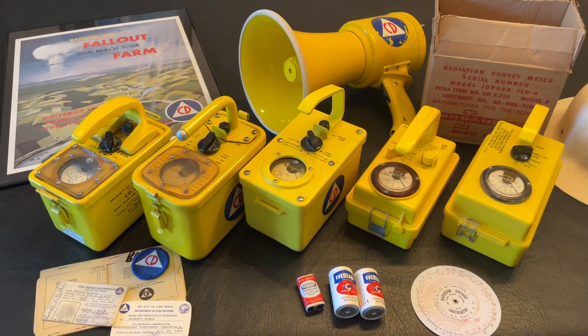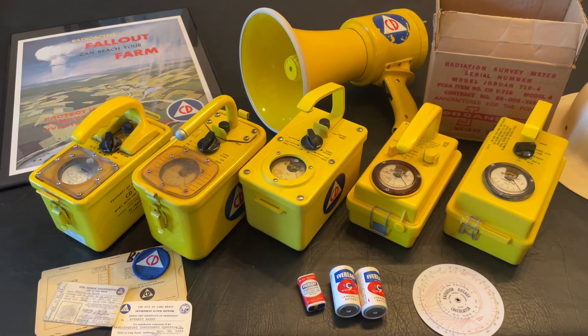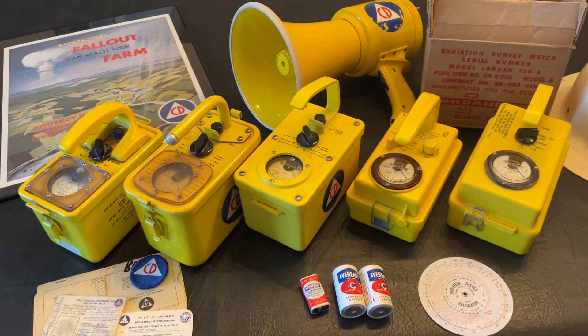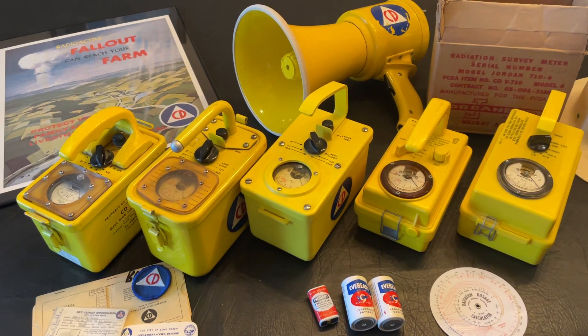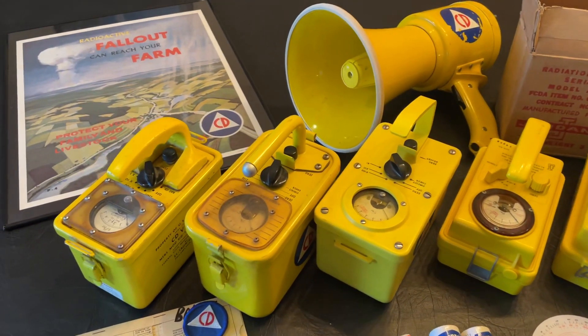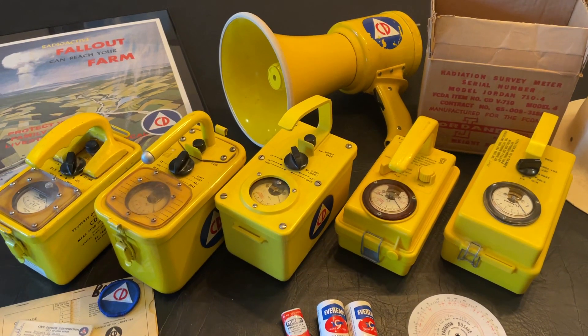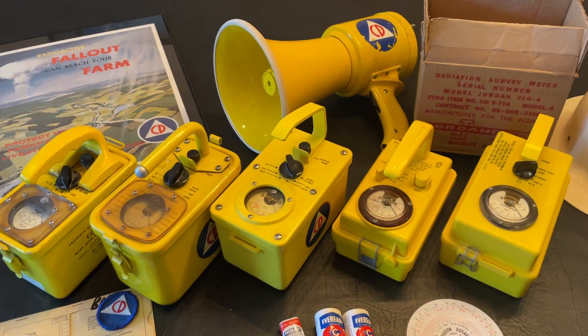Hello, and welcome back to the Hughes Enterprises channel. Today I'm going to show off my incredibly specific and useless collection of U.S. civil defense high-range gamma survey meters — and I think I just lost the majority of the audience. So first off, what is U.S. civil defense?